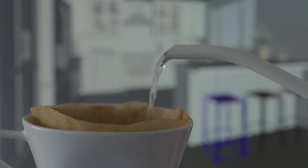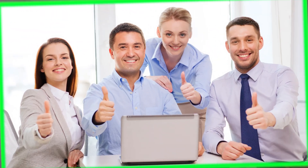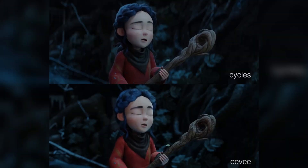Hey guys, Alex here. Welcome to another Office Hours. Today's question: what's the best computer for Blender? We get some version of this question all the time. And although there isn't a one-size-fits-all solution that will be the best option for everyone, there are a few key factors you'll want to consider to get the most out of Blender.